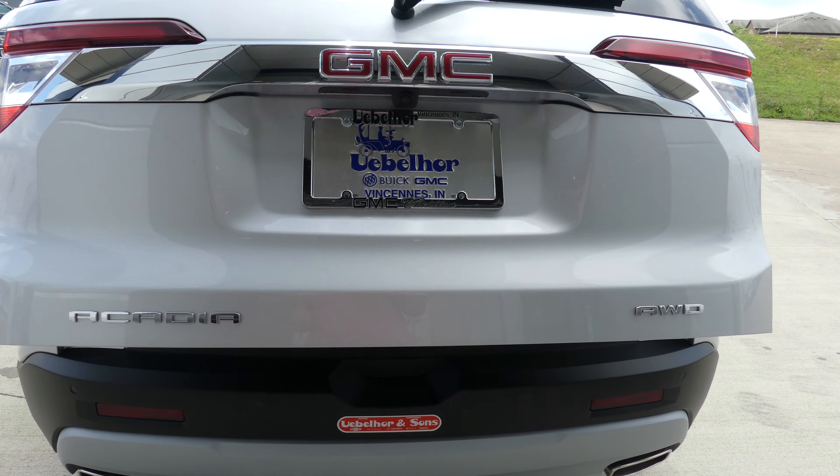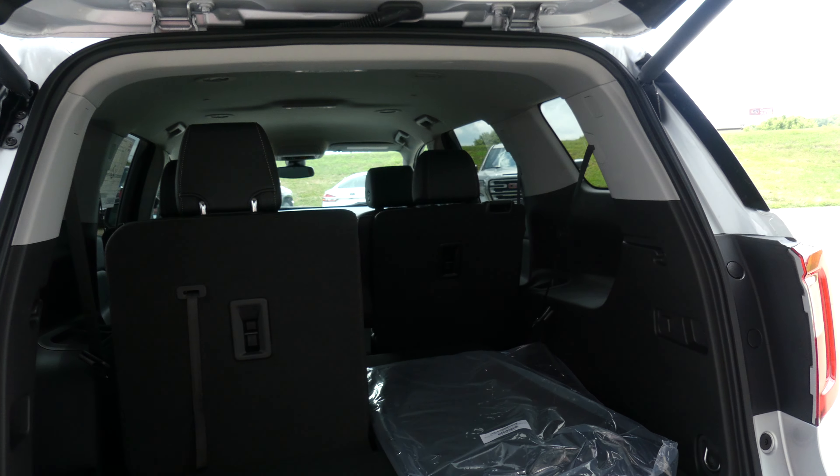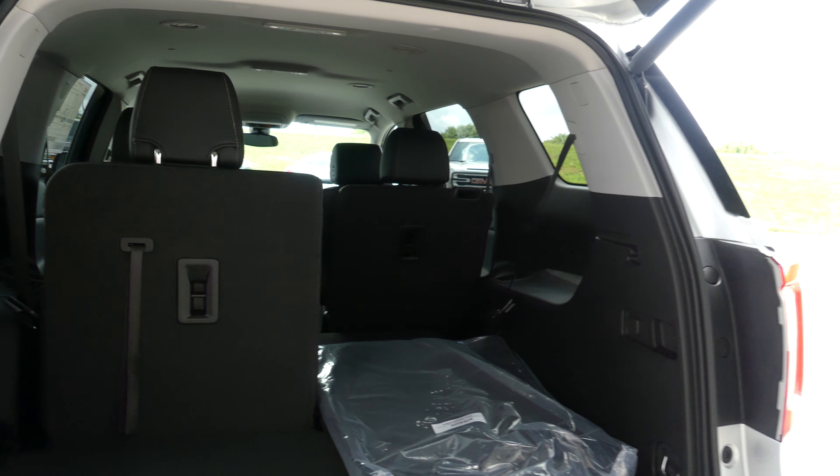It also features a remote power lift rear gate. There's a large and spacious rear cargo area that can fold down, with a fold-down split bench third row for extra cargo space when needed.